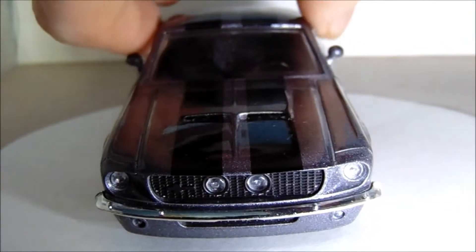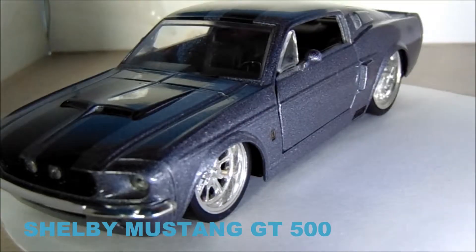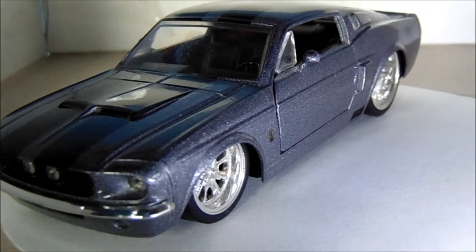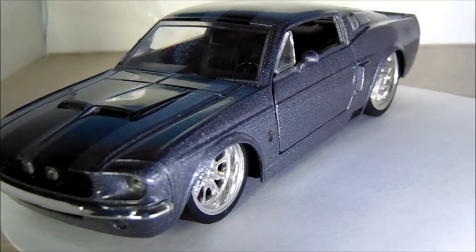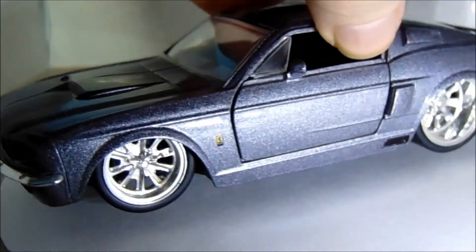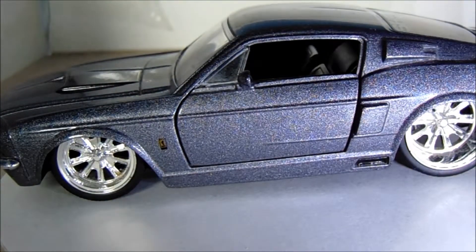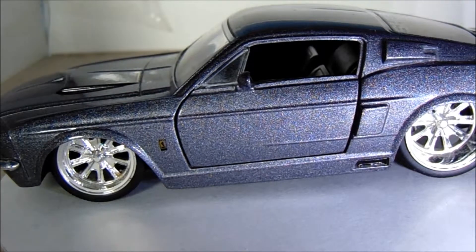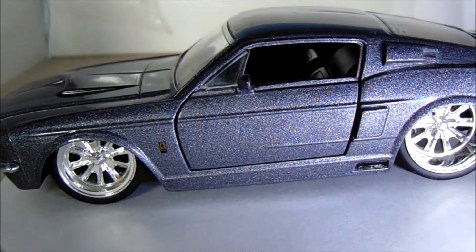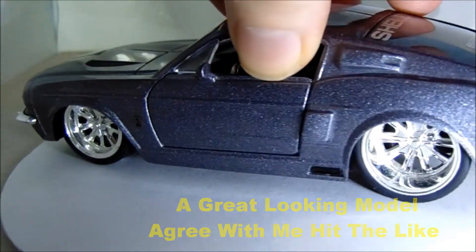This is the famous Shelby Mustang GT500 from 1967, made famous by the movie Gone in 60 Seconds — of course, everyone remembers Eleanor. And this, ladies and gentlemen, is just an exquisite model for only about three dollars. Details-wise it's basic, but it looks really good.